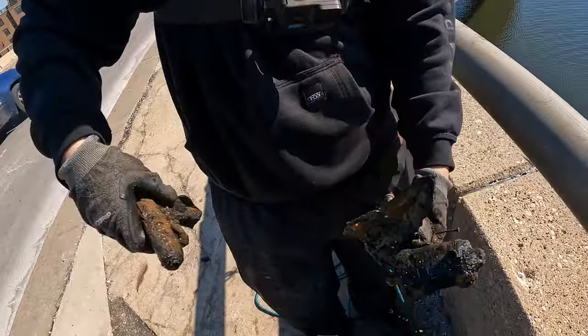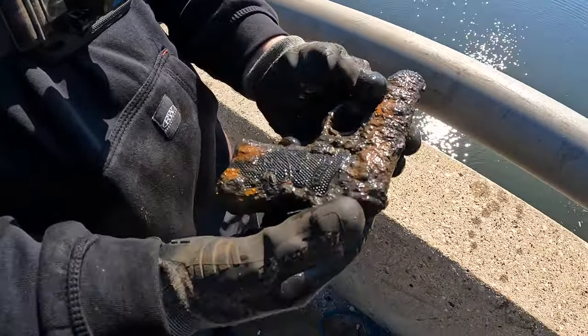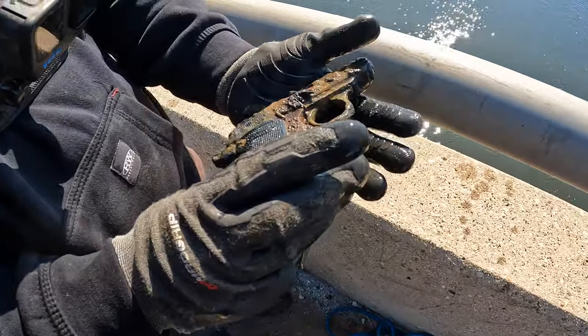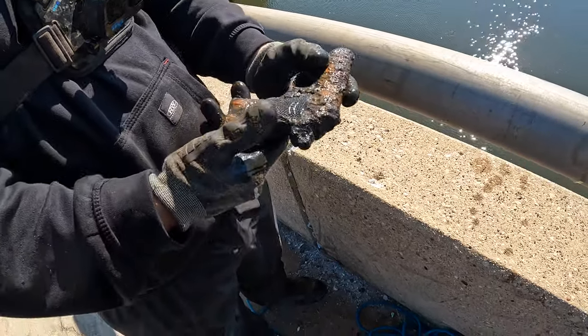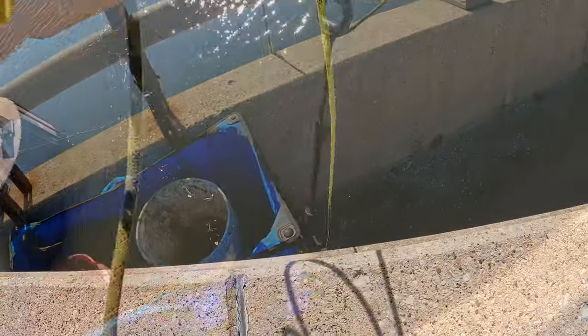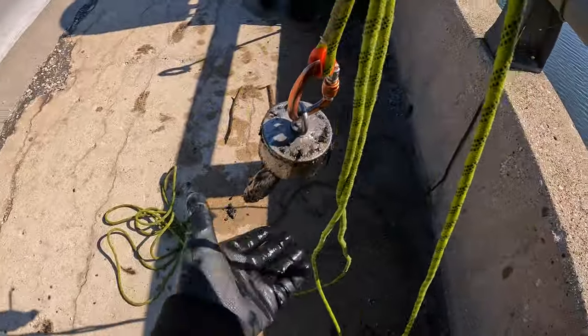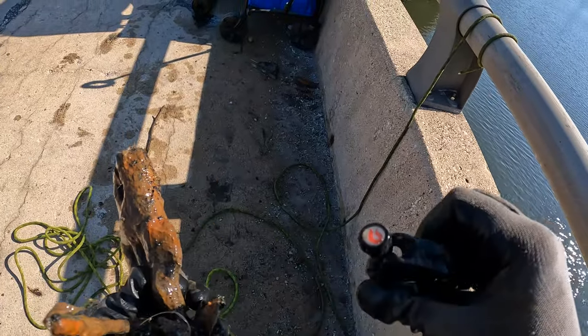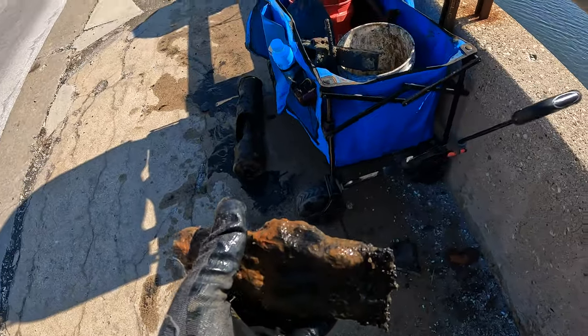Oh wow — nice little Walther, probably a P38. No, P38 is bigger. It's a little Walther — the third gun at this spot, guys! Where there's one, there's more, I know. We also got one of those chisels again and a bicycle part — another concrete chisel. Pretty cool!